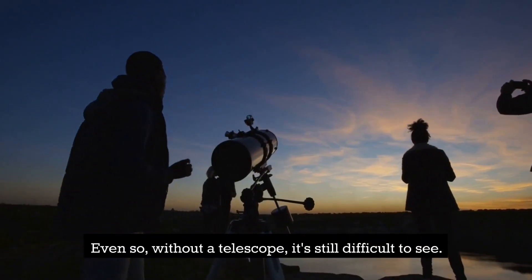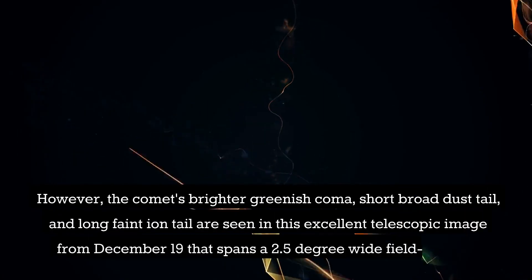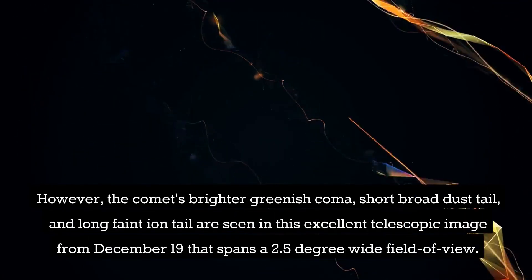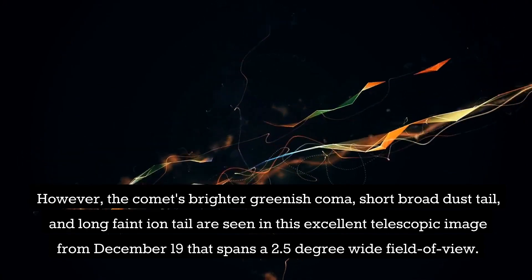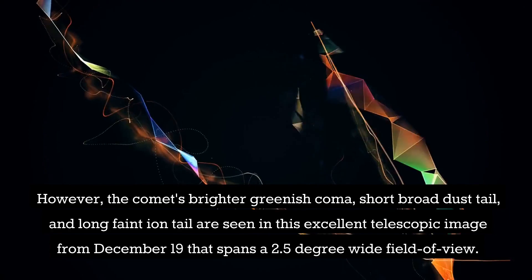Even so, without a telescope it's still difficult to see. However, the comet's brighter greenish coma, short broad dust tail, and long faint ion tail are seen in this excellent telescopic image from December 19th, which spans a 2.5-degree wide field of view.